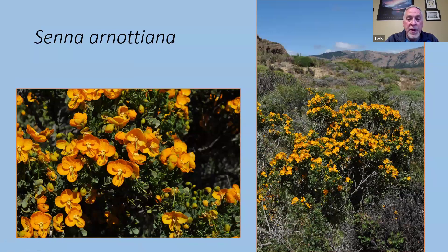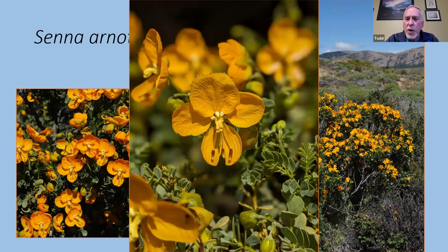Another member of the pea family was Senna arnotiana. You might recognize Senna as an herbal medicine — used for constipation, though not from this particular species. This one is more of a shrub, growing maybe three to four feet in height. Absolutely beautiful when in full bloom with these beautiful orangey golden-colored flowers. Many members of the pea family in these steppe areas are typically yellow. The flower looks quite different from most pea flowers, but it does produce a typical pea-like pod when it goes to seed.